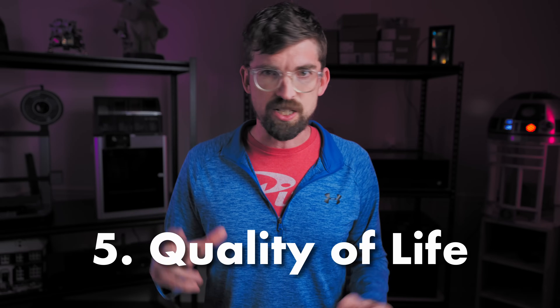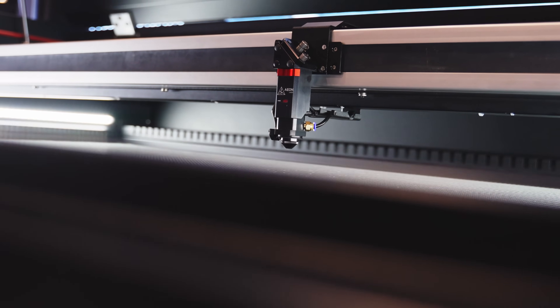The fifth big feature is a catch-all I'm calling quality of life. First is a camera system, which is fairly standard with most machines now. Next, it does have autofocus — a mechanical autofocus built into the laser head itself, so the laser head drops down, taps off, and comes back up. And another really handy feature: Aon uses sensors and a smart monitoring system to tell you when you need to clean different components, as well as predict when it's going to happen in the future. That takes away one of the big hassles with running one of these machines for a business.